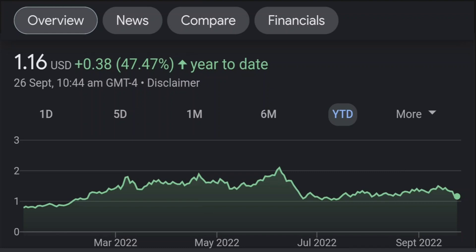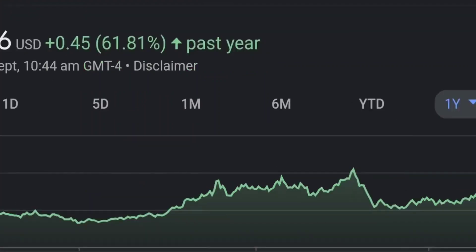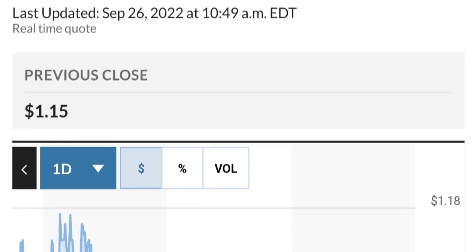Zooming out to the daily chart, it still looks bullish. It is still in an uptrend and still within this symmetrical triangle. As you can see, so far it is respecting this yellow trendline. But if it breaks below here, if it breaks below 1.5 for the next two days, I would be concerned.